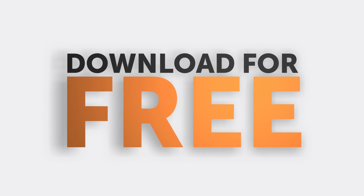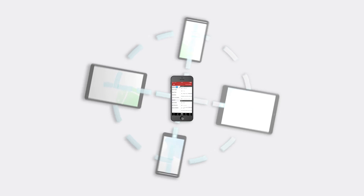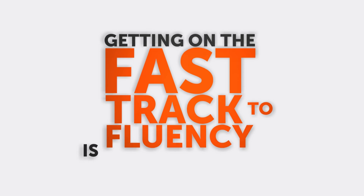Already a member? Simply download the Innovative Language 101 app for free. Pick your language and log in. Pick up your progress as the app knows where you left off. Getting on the fast track to fluency is that simple.